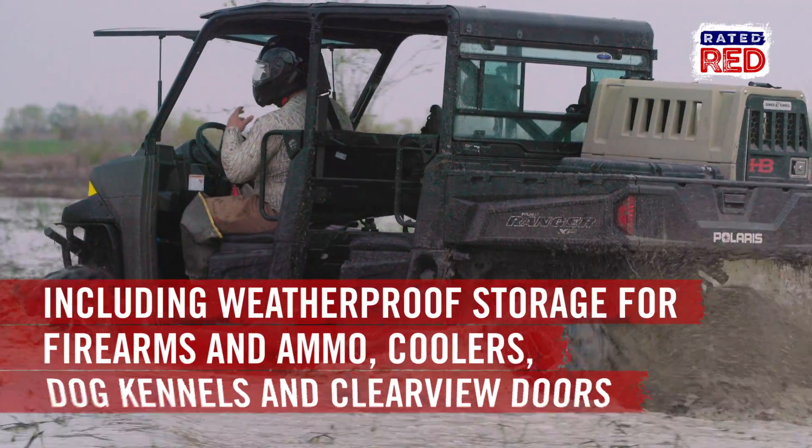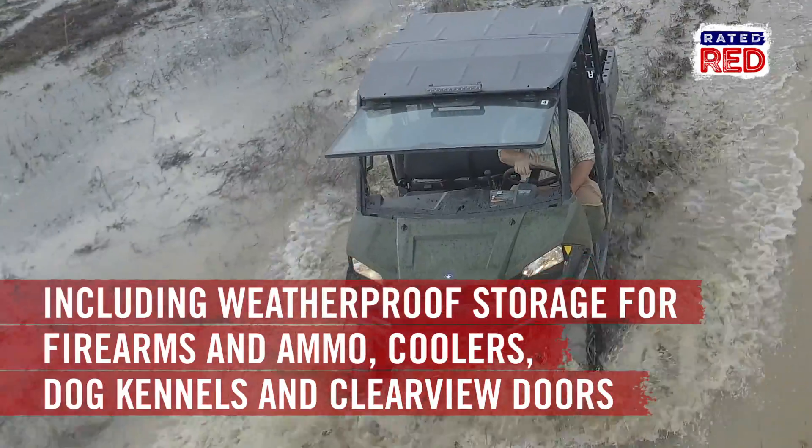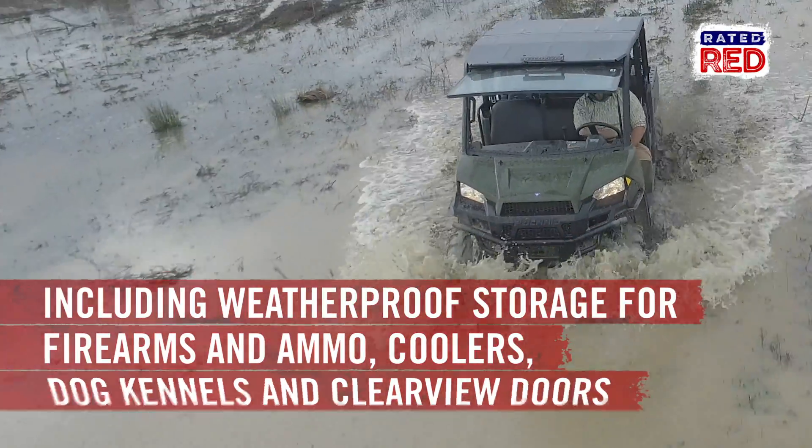Some hunting add-ons include weatherproof storage for firearms and ammo, coolers, lock-and-rod dog kennels, and clear view doors to enjoy your surroundings.